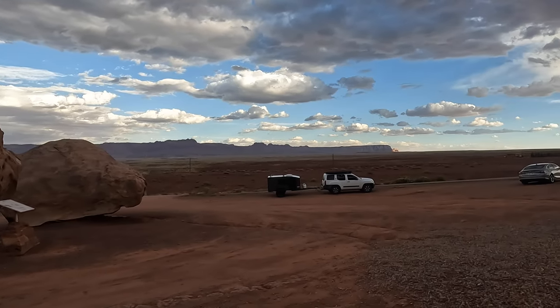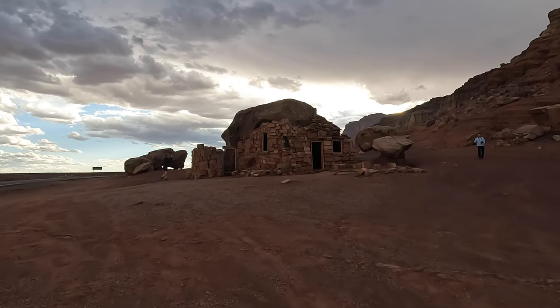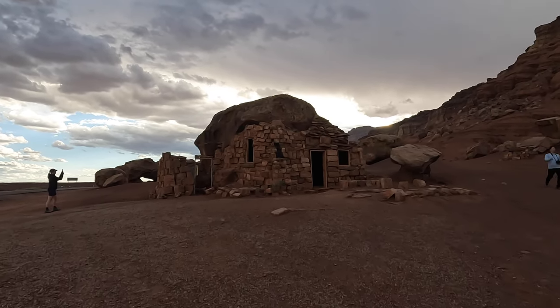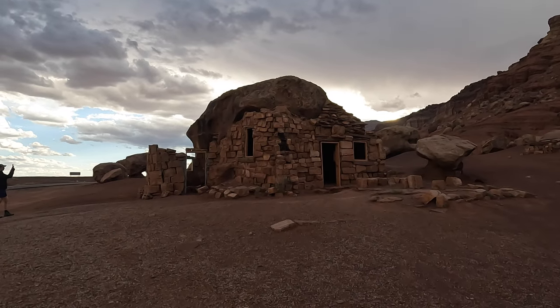Got our hiker hooked up and ready to go. Pretty cool little structure built around this rock, and we're just going to go up and check out what's inside.